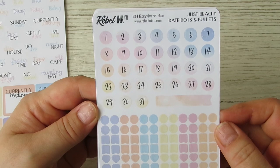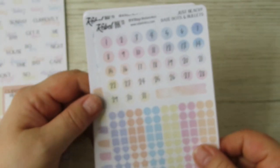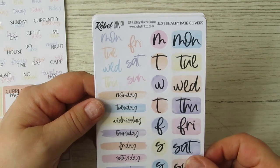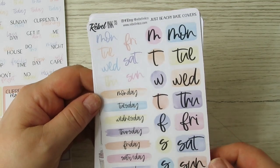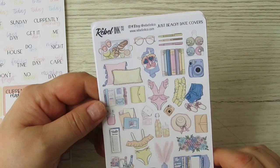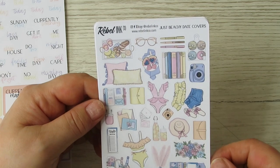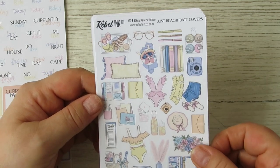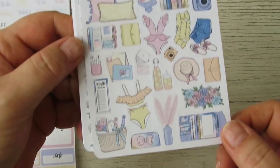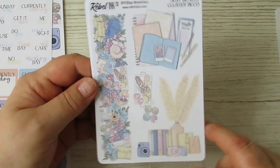Here are some beachy date dots and some little dots - they're really cute. Then we've got our date covers - these colors are showing up pretty true as well. And then we've got our little deco: little donuts, a cloud planner, and a picnic basket. Then there's some cluster deco.